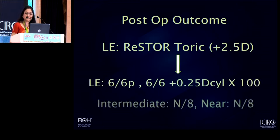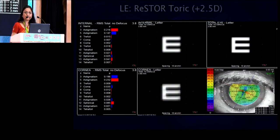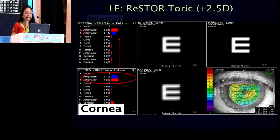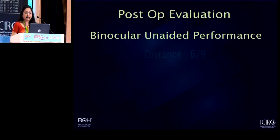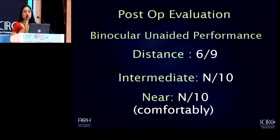Fortunately, an excellent result. The patient is very happy with the unaided performance of that eye. To show you how it looked on the aberrometry post-operatively, the corneal astigmatism is totally compensated by the multifocal toric lens, giving the kind of visual outcome that the patient appreciates. Very importantly, the binocular unaided vision is something that will allow her to perform a lot of her activities without constantly having to reach out for glasses.